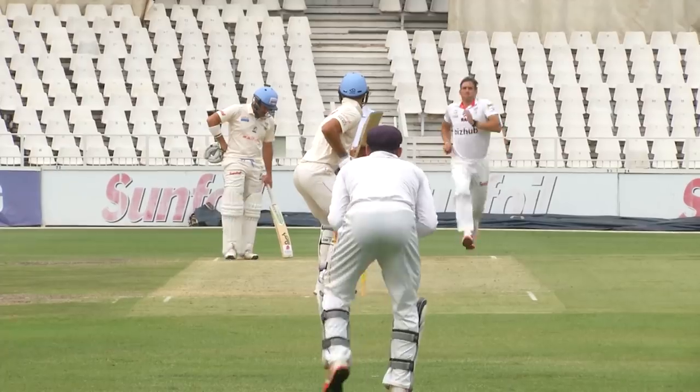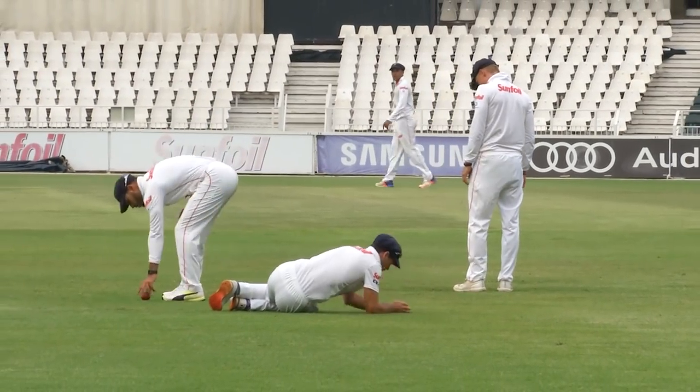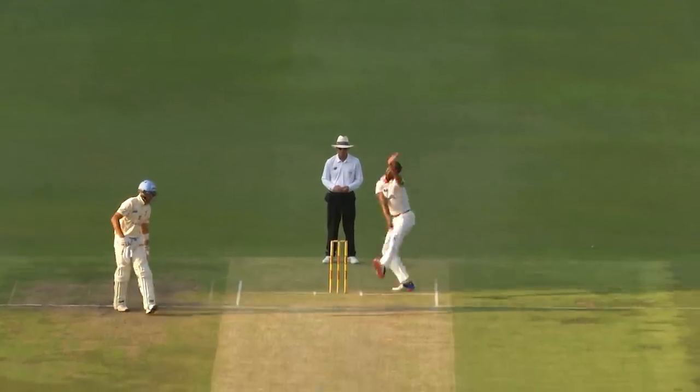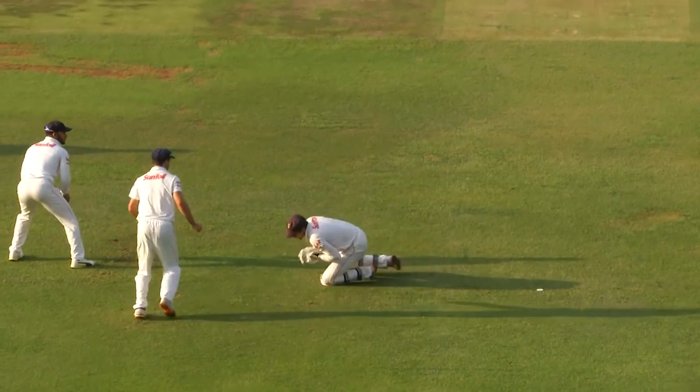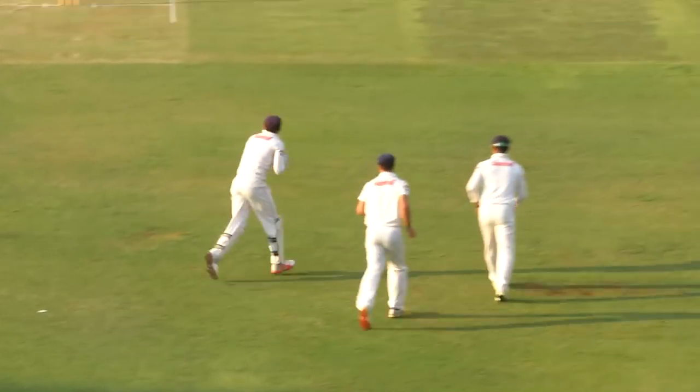If we're extremely critical, we could have also had them four or five down overnight. We didn't bowl as well as we could; we created enough chances. So thinking about tomorrow, we've got a window of an hour or so to make inroads and get into the middle order. If we do that, it could be a very interesting game — maybe 180 plays 200 — and then the second innings will almost determine the winner.